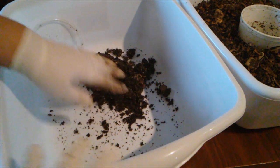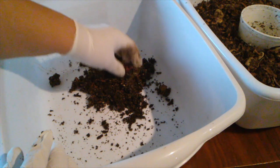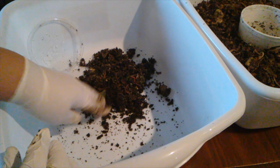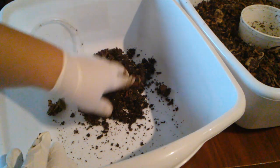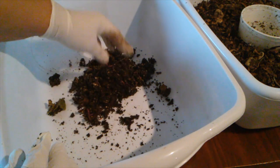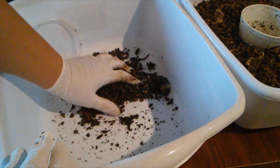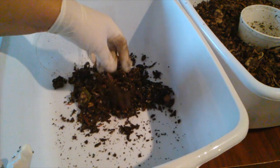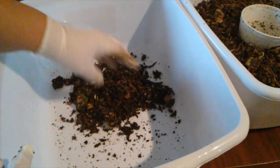Let's see how many worms we have here this week — it's quite a bit. Of course they're all young ones, juveniles. They were all up at the top here. Not as many as last week, so I know the numbers are whittling down, and that's good.